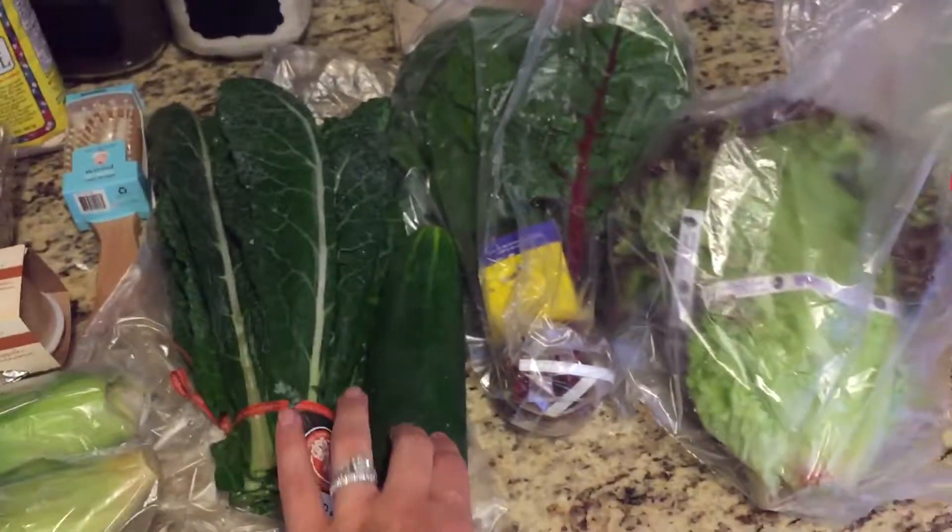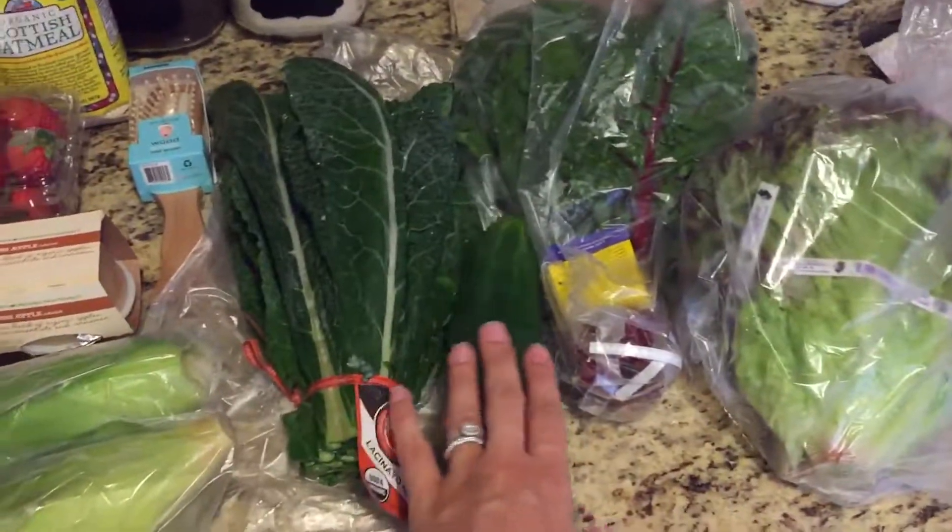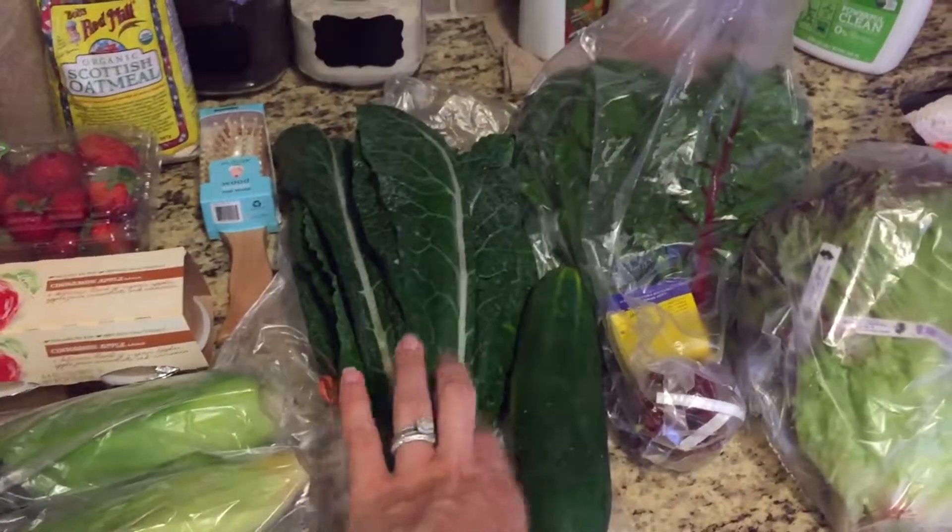And then we got a lot of greens: some kale, cucumber, chard, and romaine lettuce. These are all for mostly smoothies.